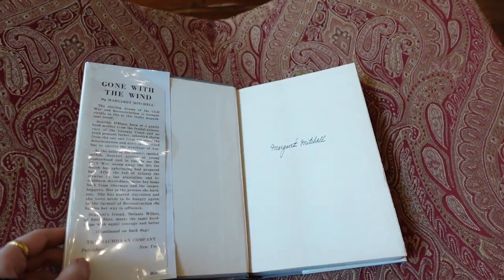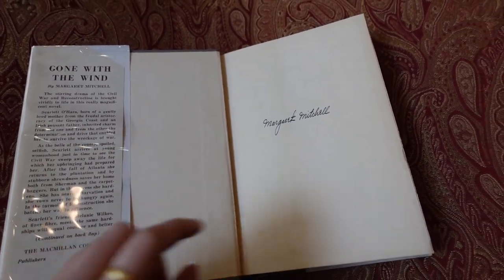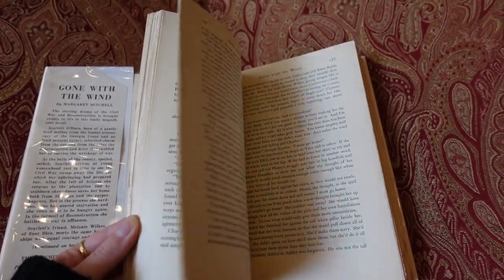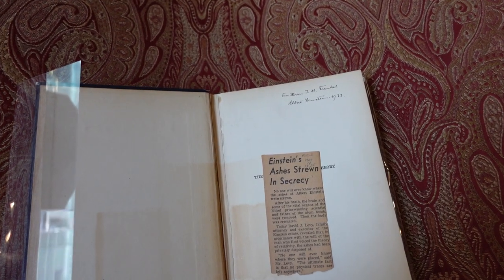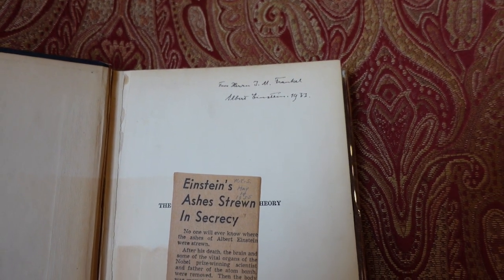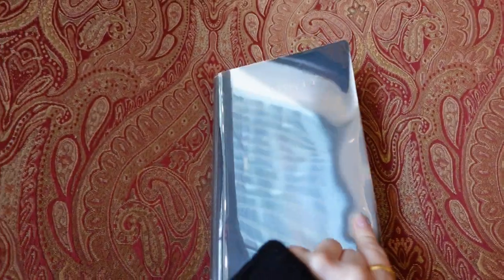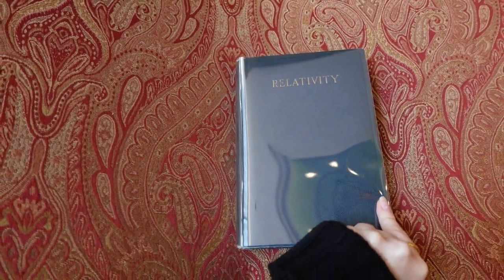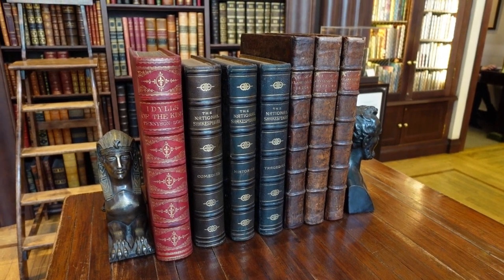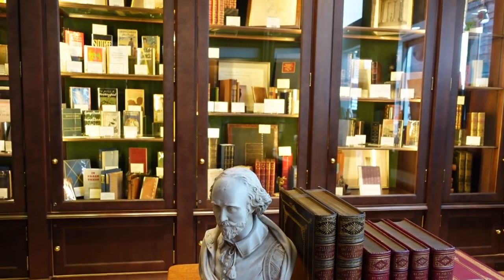She also let us take a look at a first edition of Gone with the Wind that was actually signed by Margaret Mitchell. And lastly, there was a copy of Relativity by Albert Einstein, which was signed by him — which was just super crazy to be looking at and touching a book that Albert Einstein actually signed himself. We had a great time in the store, and thanks to the employees at Bowman Rare Books for letting us get a sneak peek.